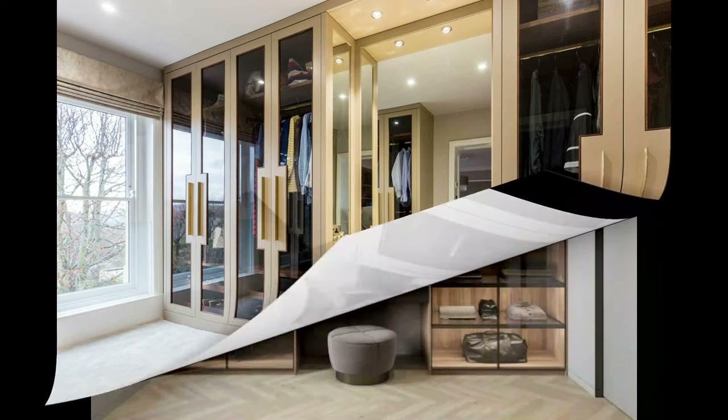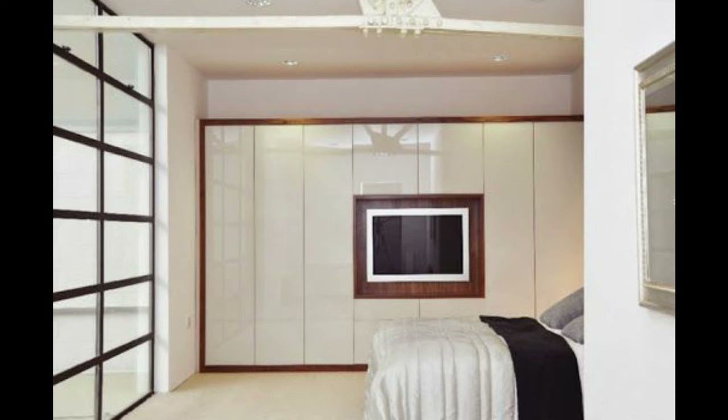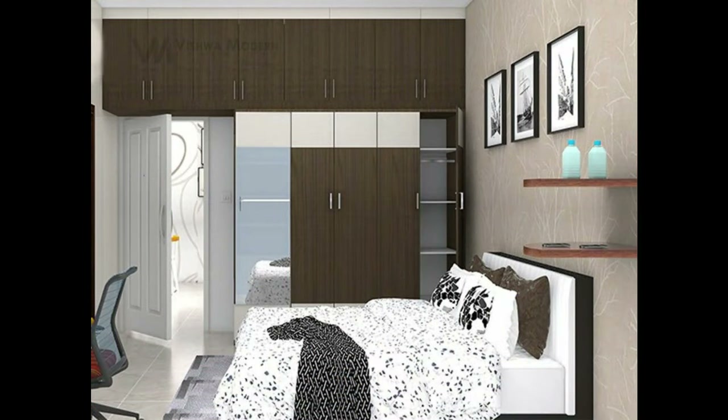Prioritize space for dresses or longer hanging clothes. Design for a long hang section first, and then place drawers and shelves after. Make all remaining space double hang in order to maximize vertical space.